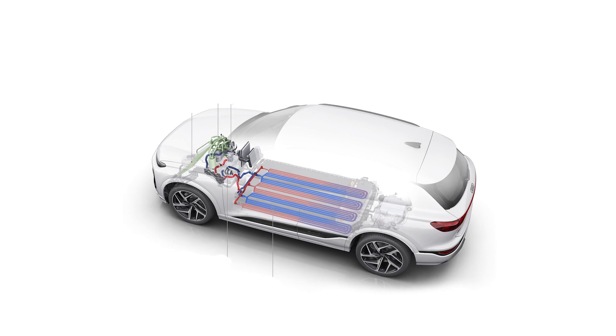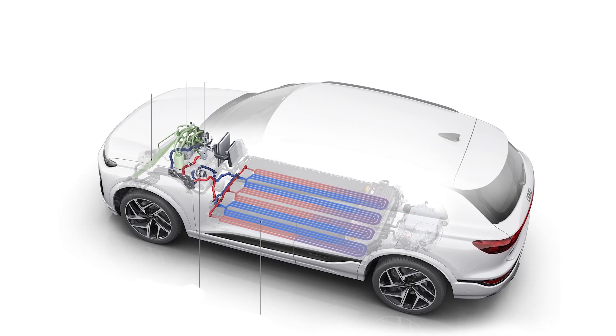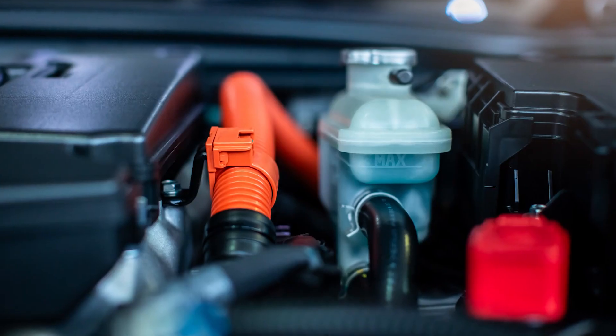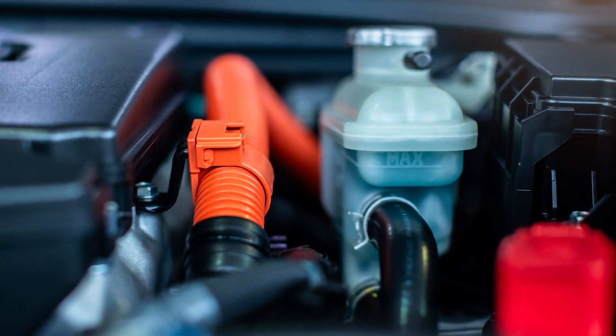Pumps circulate the coolant throughout the system to facilitate heat transfer, and heat exchangers play a crucial role in transferring heat between different circuits to optimize temperature control. Regular maintenance and timely repairs of the radiator and cooling system are crucial to extending the lifespan of your customers' EV and maintaining its efficiency. Neglecting these essential tasks can lead to costly breakdowns, reduced range, and even safety hazards.